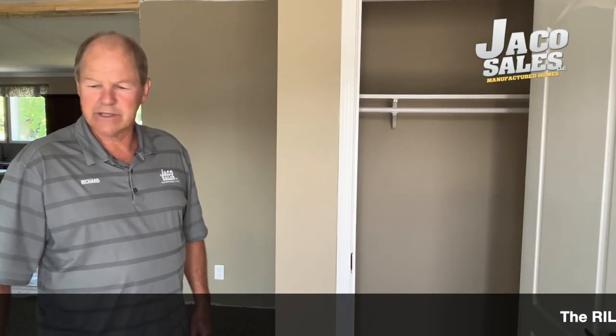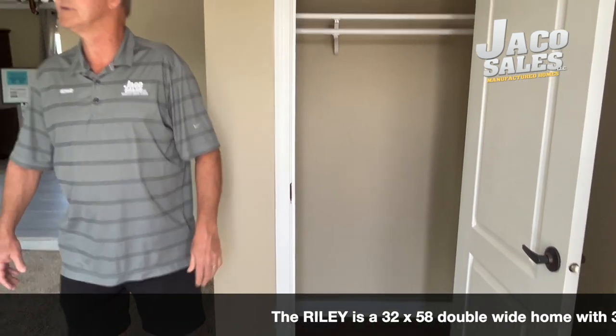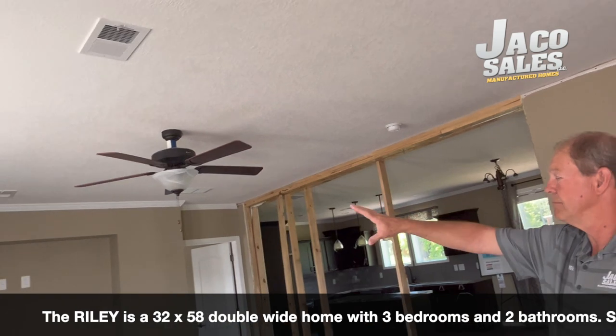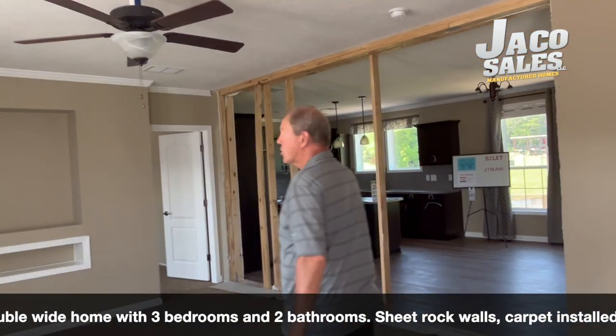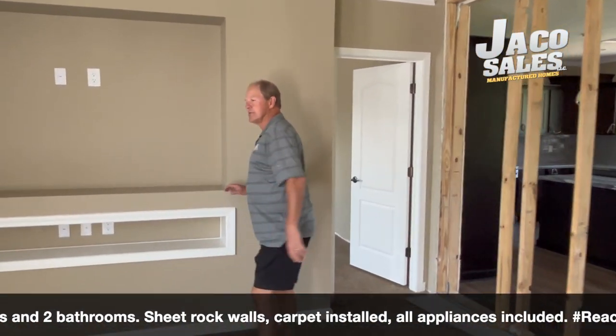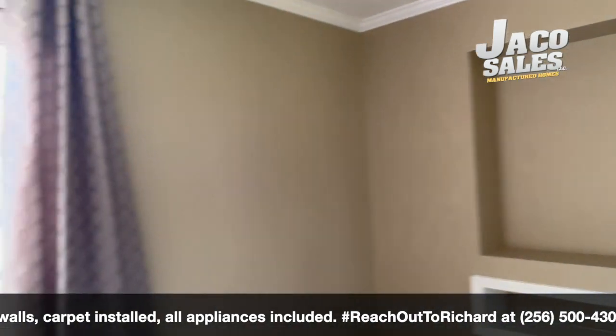We are here in the living room and first thing we have here is a nice coat closet for when you come in — hang up your coats. We have nine foot ceilings, great crown molding all the way through the house. The living room is carpeted with a ceiling fan. We have a built-in entertainment center, two big windows. You have plenty of light in this home.